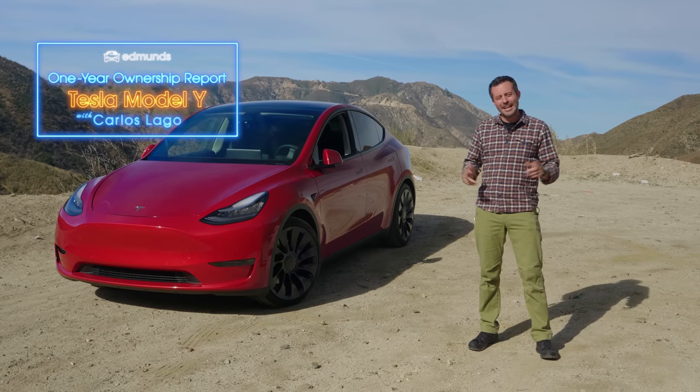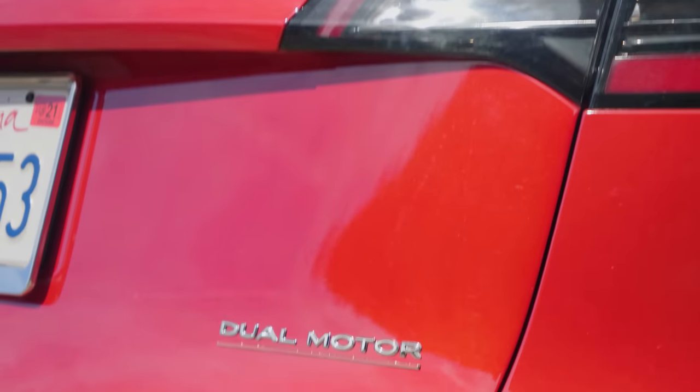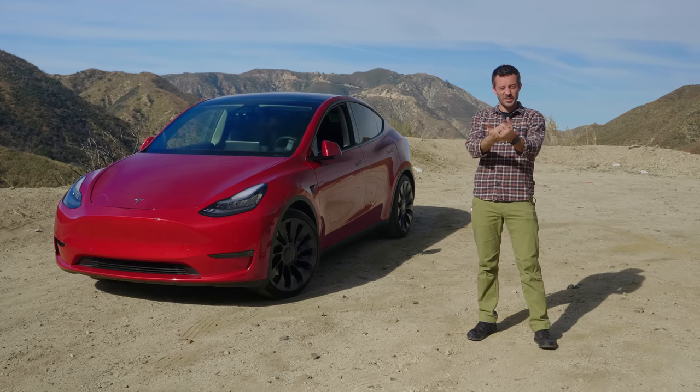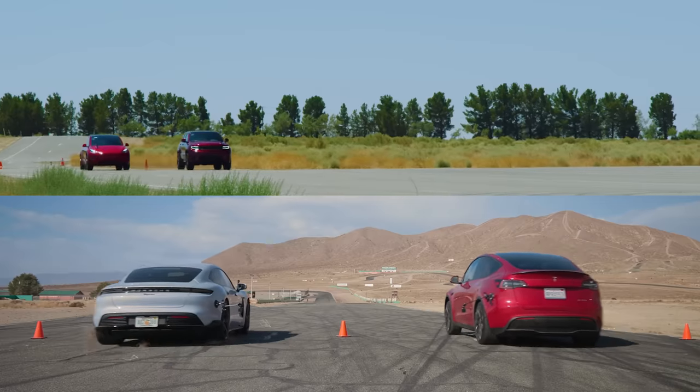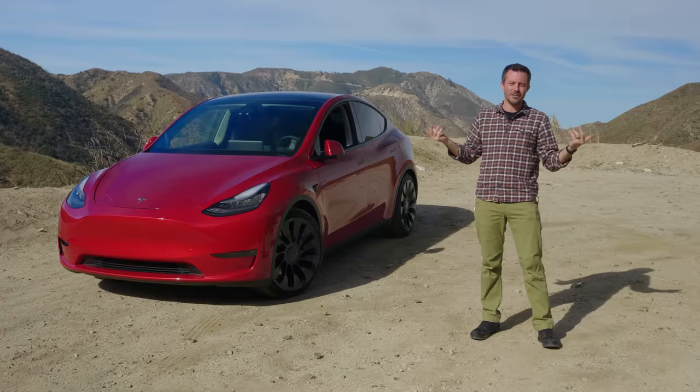Hey, Carlos Lago with Edmunds here. It's been one year of ownership with our Tesla Model Y Performance Performance. What's it been like? Do we still like it? Would we still recommend it? How many drag races has it won? And what's in store next? We're going to talk about all that in this video.